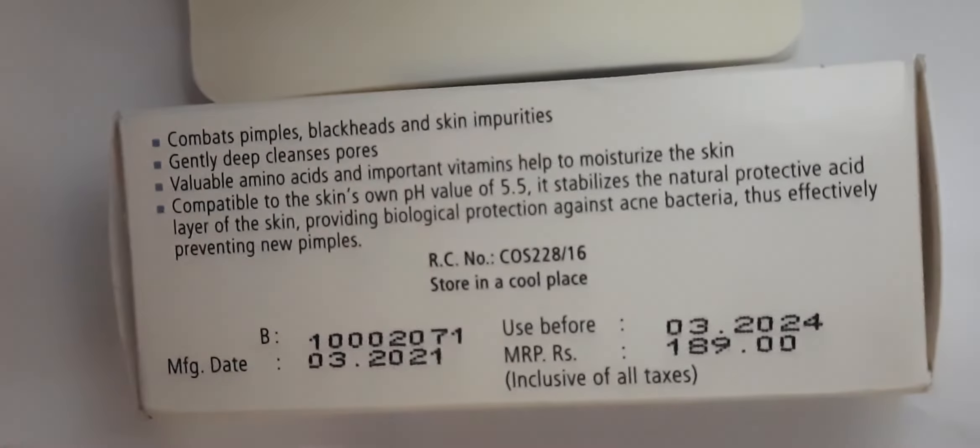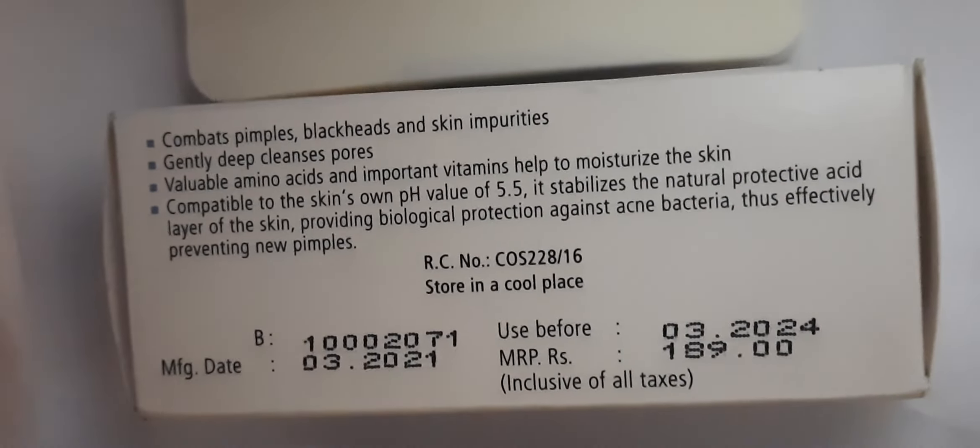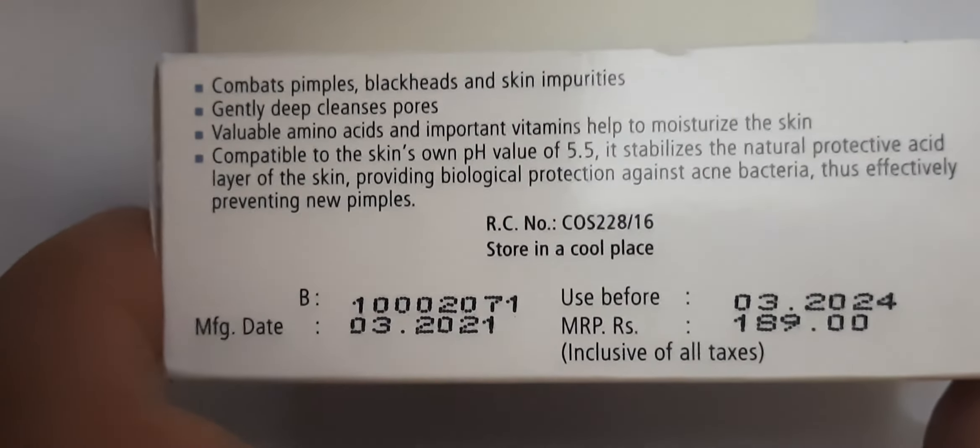This soap's price, as of 2019, is 190 rupees.